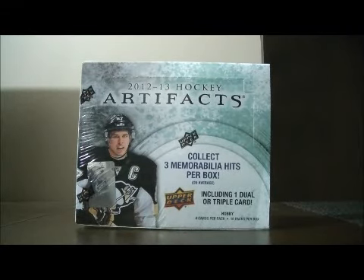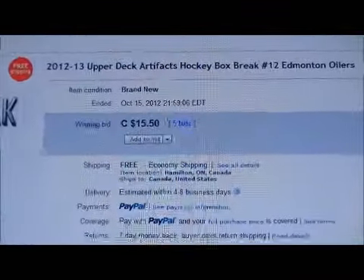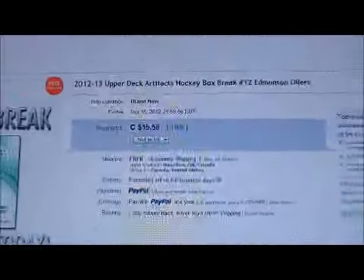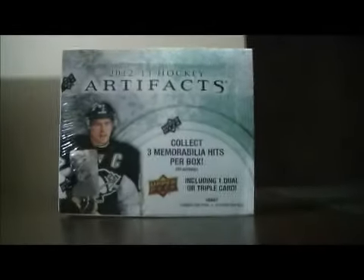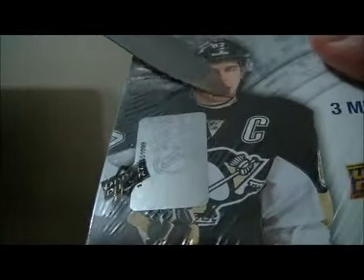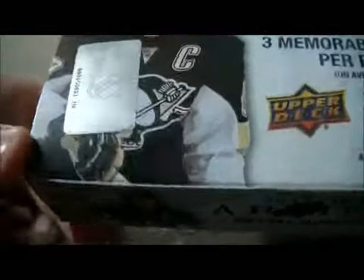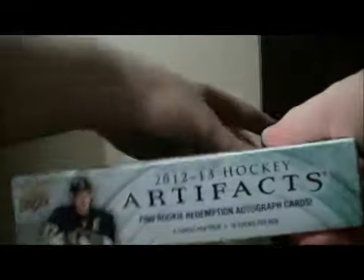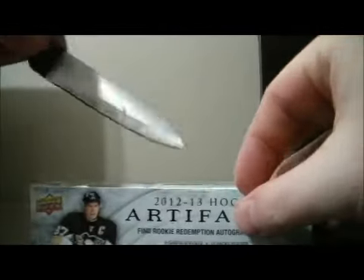Hello again everybody, welcome to eBay Box Break. This is for the 2012-2013 Upper Deck Artifacts Box Break number 12. Here's the last team up for auction. There's Edmonton. The serial number is a little hard to see, so I'm going to cut the plastic. Here's the serial number: NE189551099. Let's get on with the break.